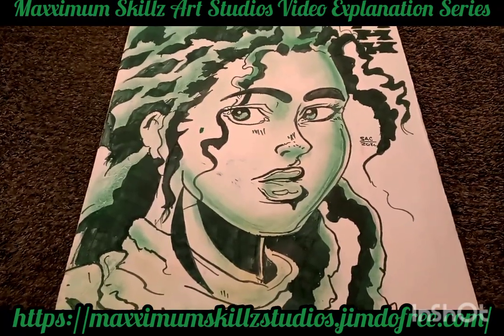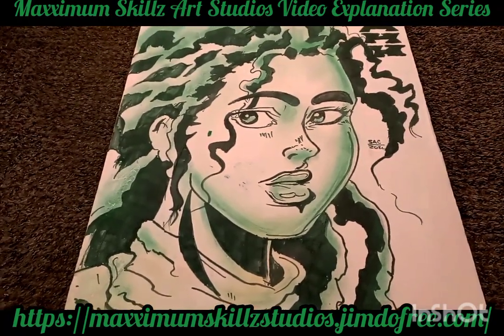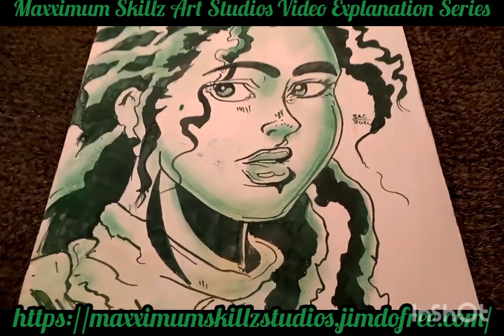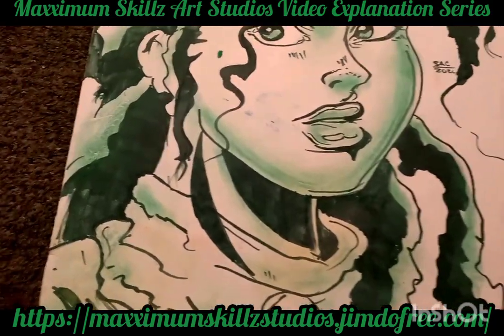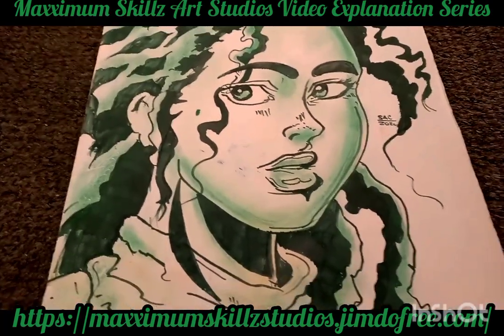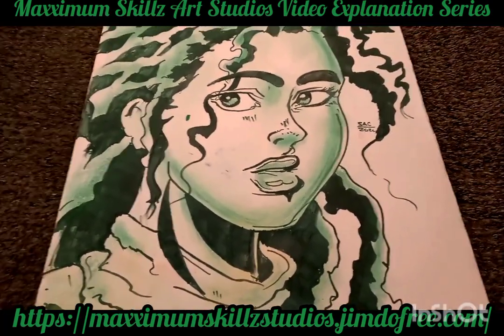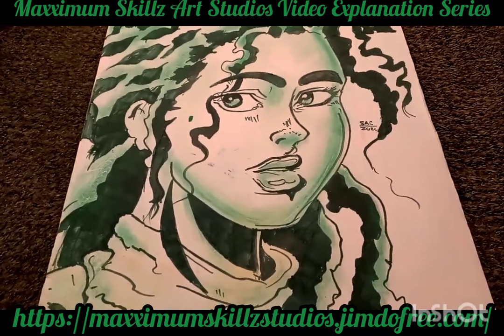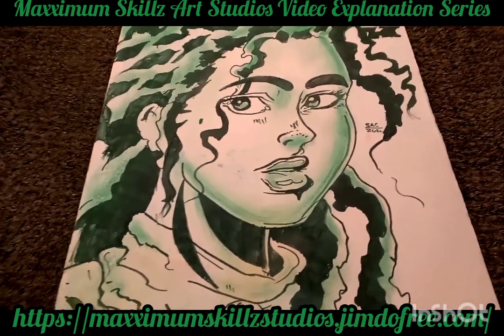Hey, what is going on people — it's your boy Sketch, aka the Artist, coming to you live. We're taking a look at a magnificent illustration done earlier this year, in March of 2024. As you guys know, I'm a huge fan of old-school graffiti characters and anime characters.